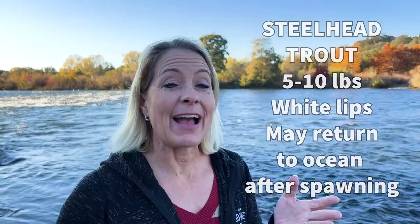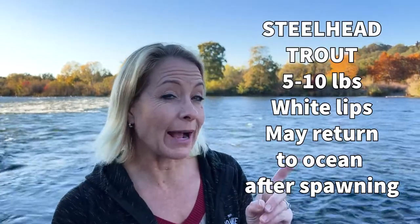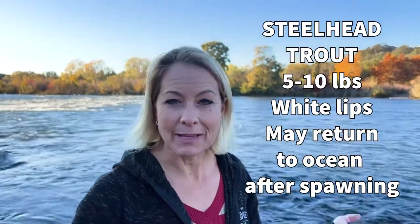Some interesting facts about the steelhead trout: they grow up to 5 to 10 pounds and they have white lips instead of the black. Also, after they spawn and lay their eggs here, many of them will actually return back to the ocean to live out the rest of their life.